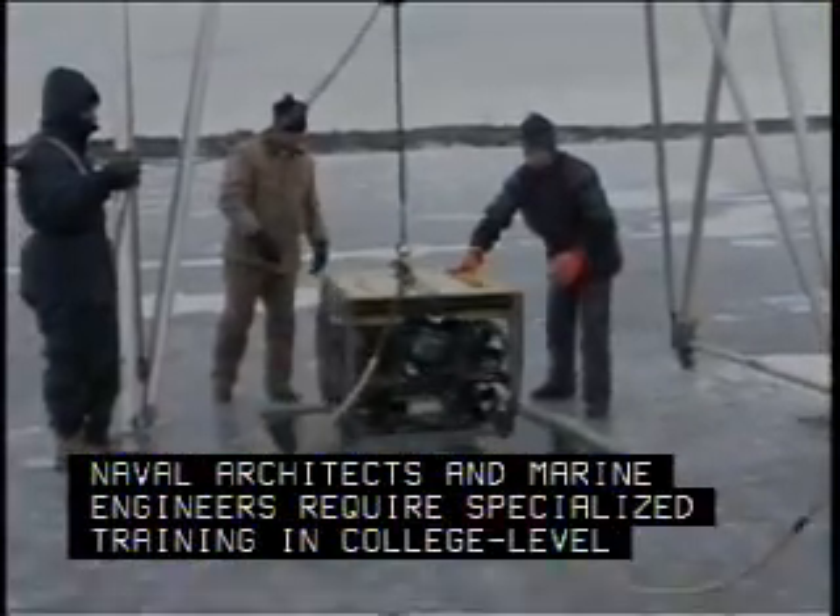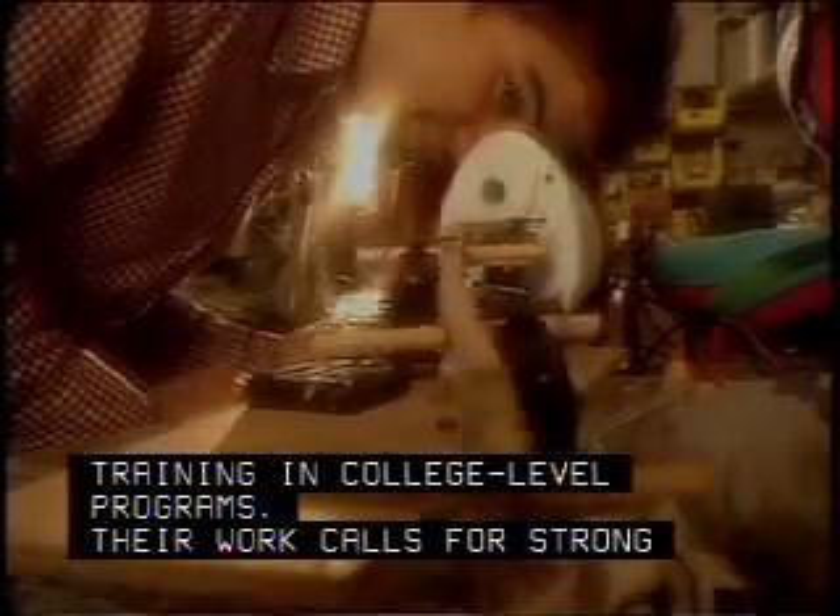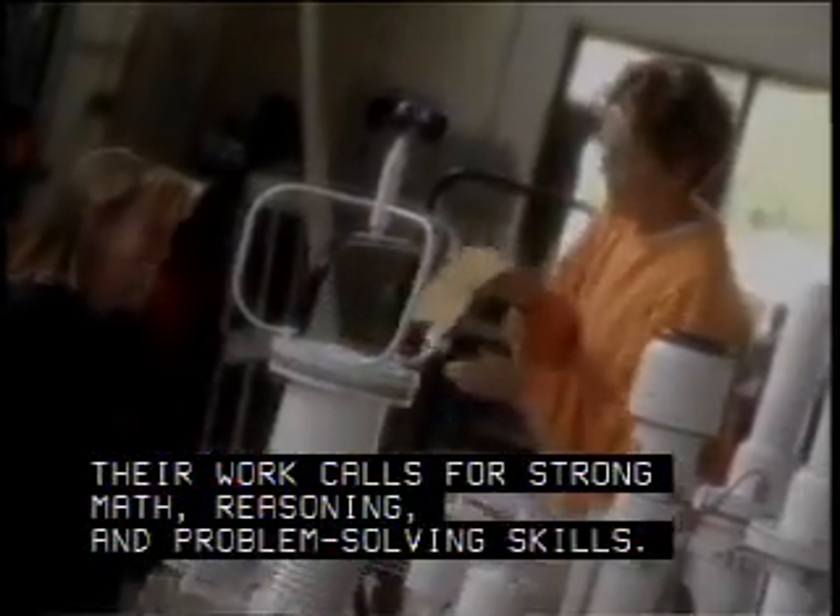Naval architects and marine engineers require specialized training in college-level programs. Their work calls for strong math, reasoning, and problem-solving skills.